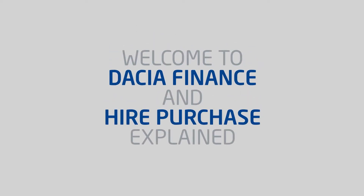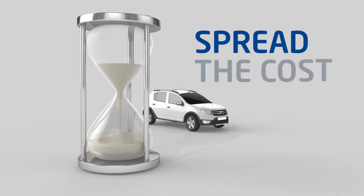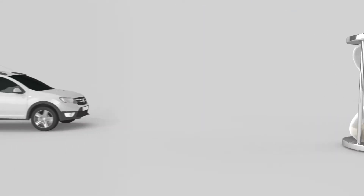Welcome to Dacia Finance and Hire Purchase Explained. Hire Purchase is a simple and popular route to buying your vehicle, and lets you spread the cost over a specific time. So whether you need a vehicle for yourself or your business, Hire Purchase could be the answer.